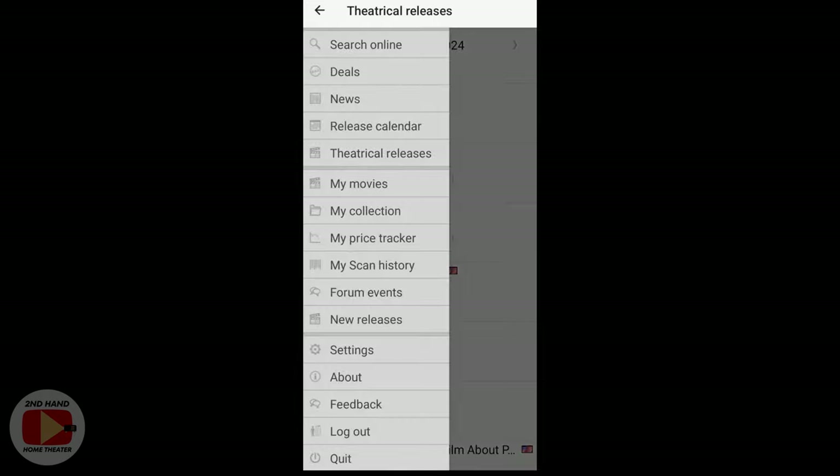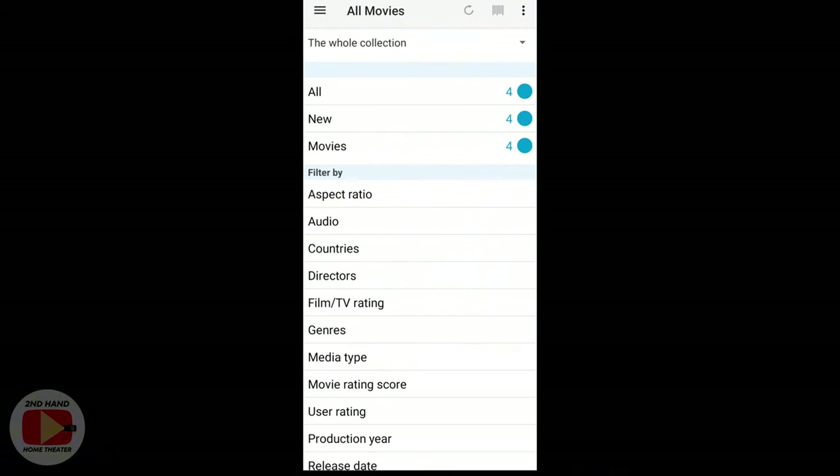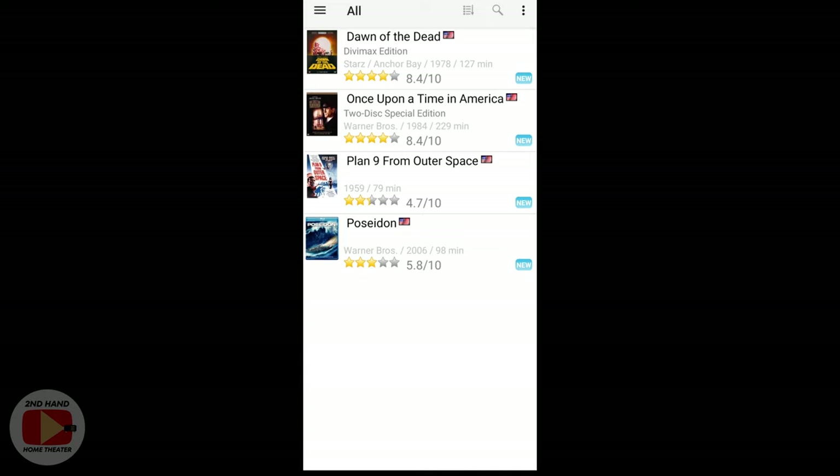What I'm most interested in for this video is the collection section of the Blu-ray.com app. You'll need to create a profile on Blu-ray.com to access all the features, but once you do, you can start a collection and keep track of all your physical media at home. You can filter by all kinds of options — genre, audio type, media type, aspect ratio, and more.